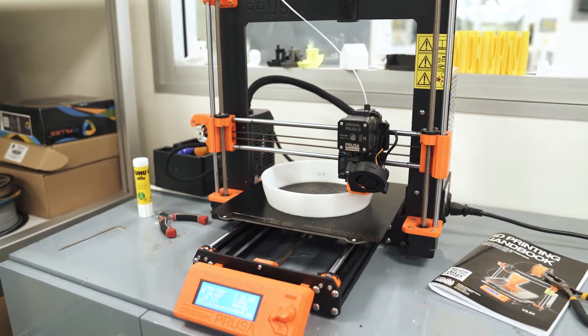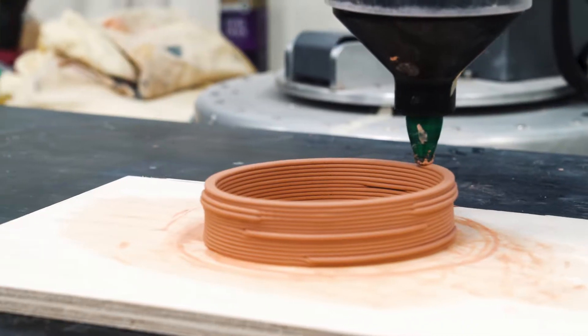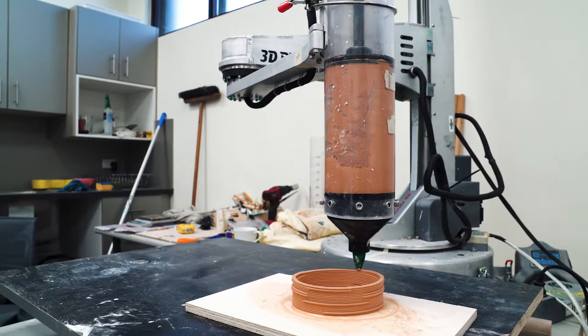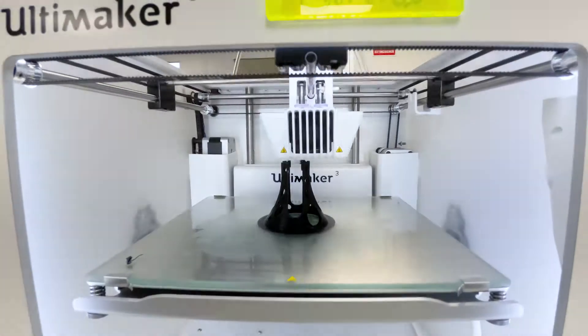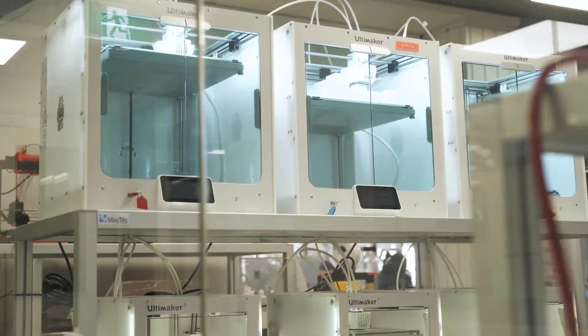3D printing is an example of additive manufacturing, where an object is created through adding layer after layer of material. The Digital Fabrication Lab has a variety of printers that students and researchers can use depending on their design.